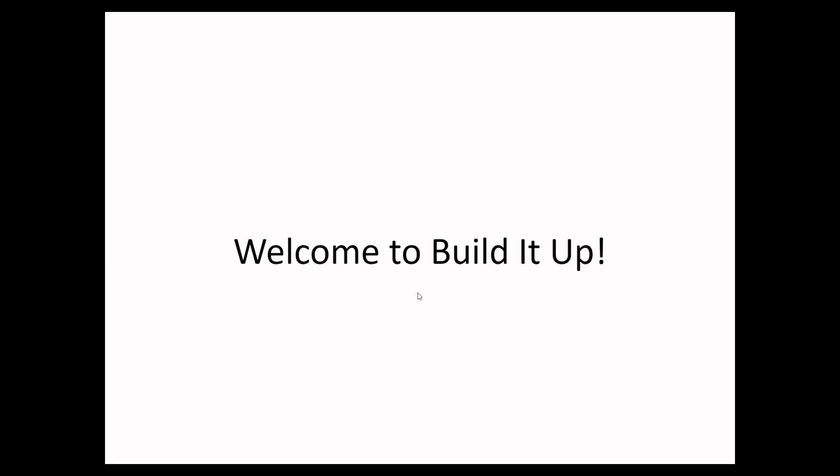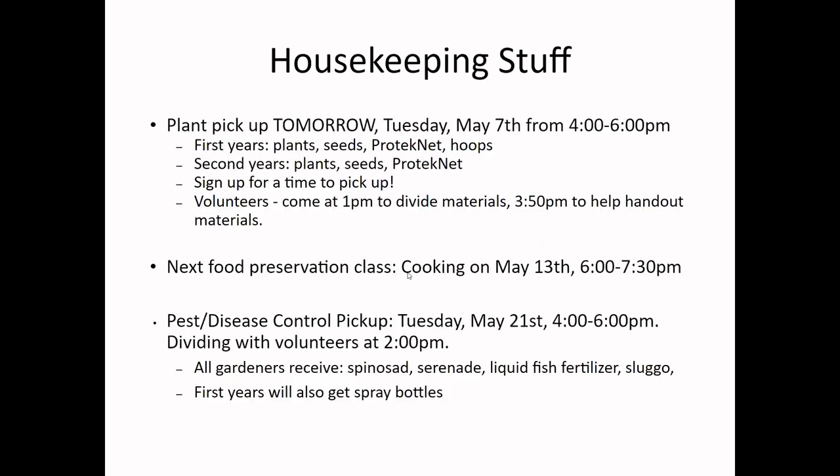Welcome everyone. I'm going to go over some housekeeping stuff, and then Melody Rose is going to come and talk about organic disease prevention and things you can look for. But first, just a few housekeeping things.